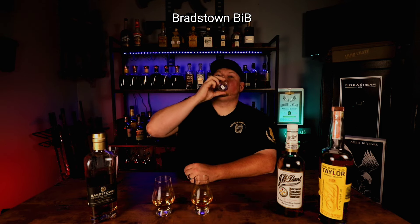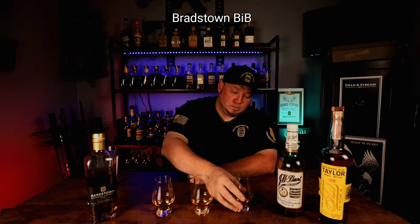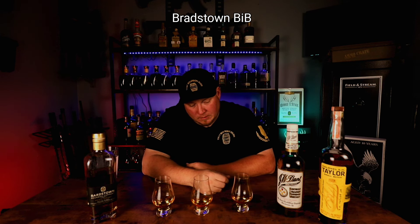Let's try sip number two. Wow, I really enjoy that one. These are three champions coming forward to face off, and I picked the champions, so I clearly like them. Let's just see which one of these champions has what it takes to be number one.